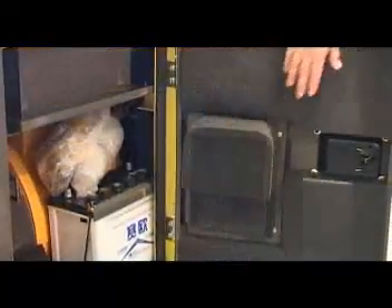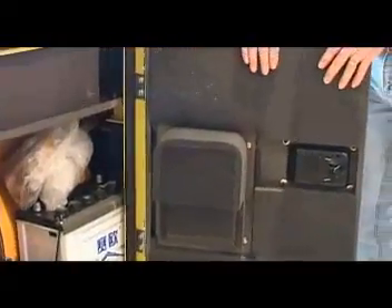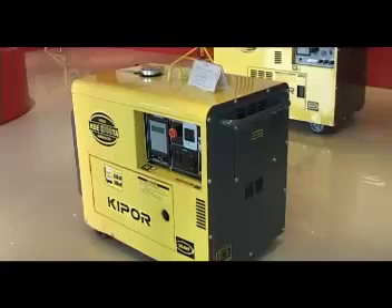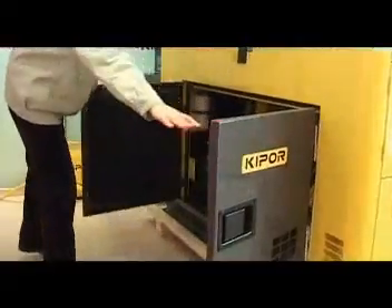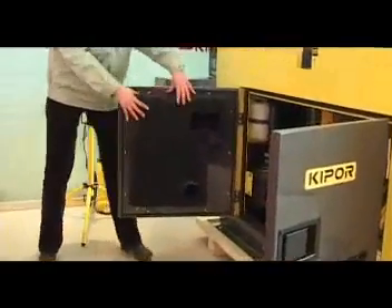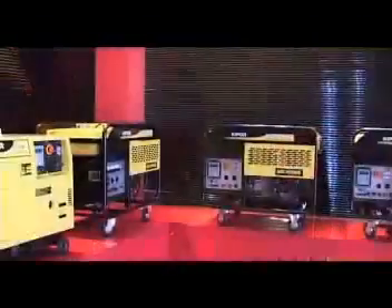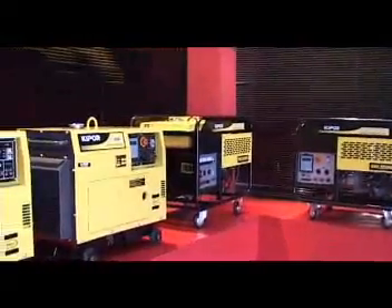The super-silent generator is another focus of attention. Just as its name implies, this kind of generator can run with extremely low noise. The running noise is only about 50 decibels at 7 meters. This is attributable to the unique noise reduction technology.